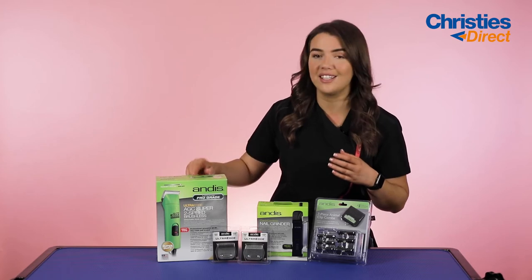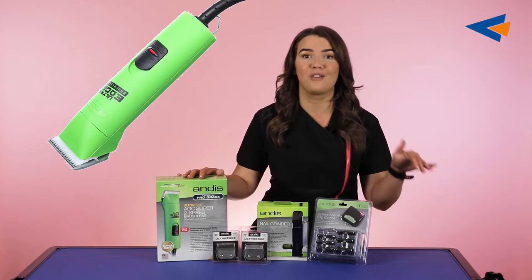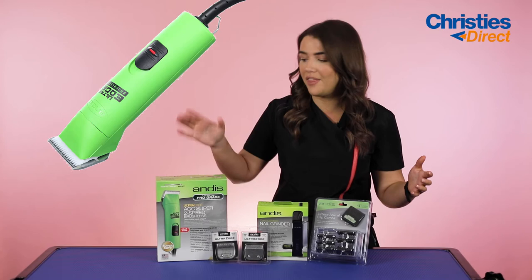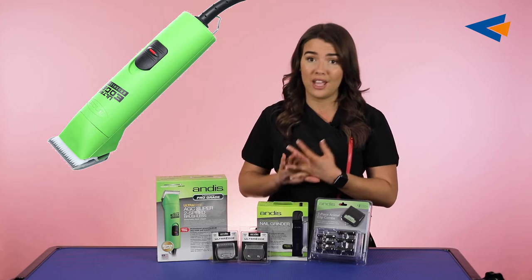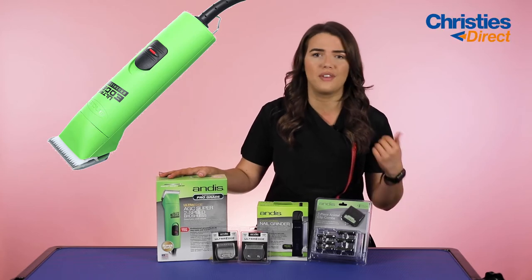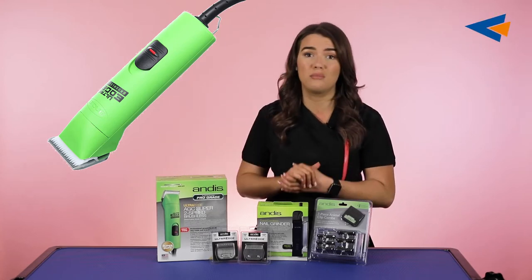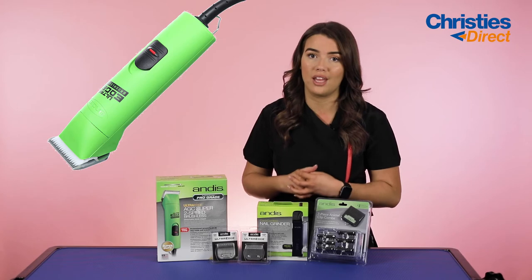The first product I'm going to talk about is the Andis AGC Super 2 Speed Brushes Clipper. These AGC Super 2 Speeds do not hang around on the shelf. The one I'm talking about now is the gorgeous bright green one, perfect for coming into spring. It's a best seller — it's got that four meter power cord which is really durable and sturdy. It's a very affordable clipper, fantastic for student groomers, startup groomers, or maybe just as a backup clipper. People just love them — they're so reliable, so durable, and the reputation of Andis is known throughout the industry.